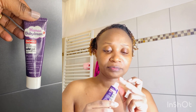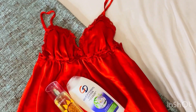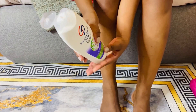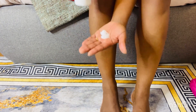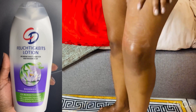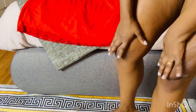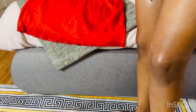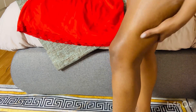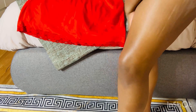For my lips I'm going to use this Mama's Baby Dream — it's a nipple cream but I use it for my lips. For the body lotion I'm going with this one from CD and I put it all over my skin. Some people say when they go to bed they don't cream themselves, but I do because I love feeling good.